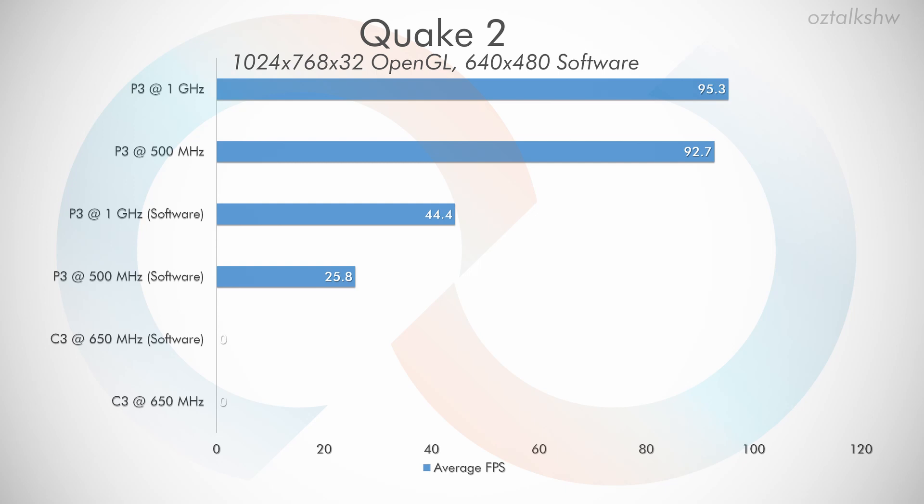But after doing some research and reading up on old reviews of the VIA C3, it looks like my conclusion is pretty similar to what people concluded 15 years ago: it's just not a good CPU.